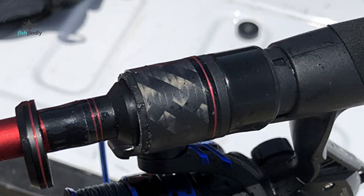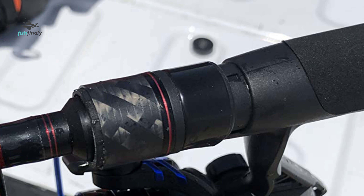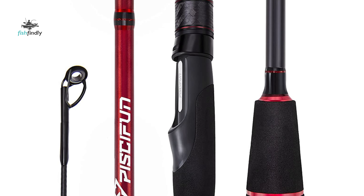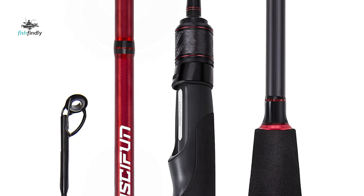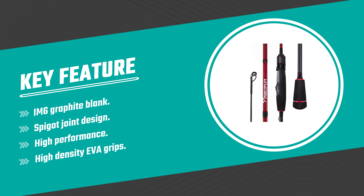It gives you a one-piece rod power transition performance. This spinning rod features stainless steel mixed with ceramic guides that make it smooth, avoiding line getting stuck in the guides and minimizing friction for smooth and long casts. The Flame series two-piece spinning rod boasts exceptional sensitivity and is light in the hand.